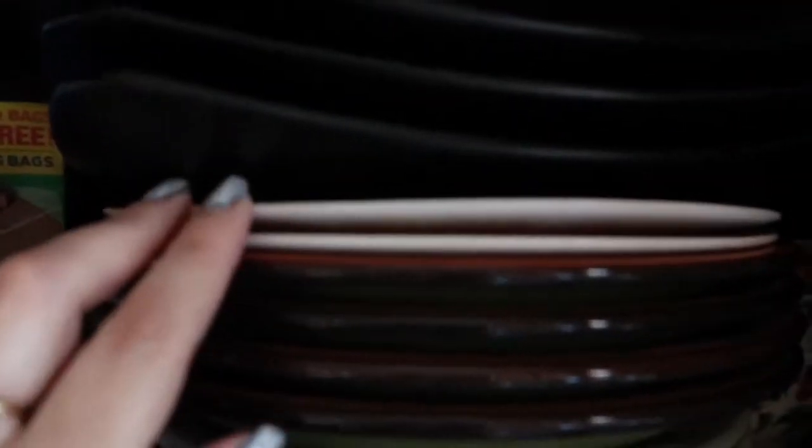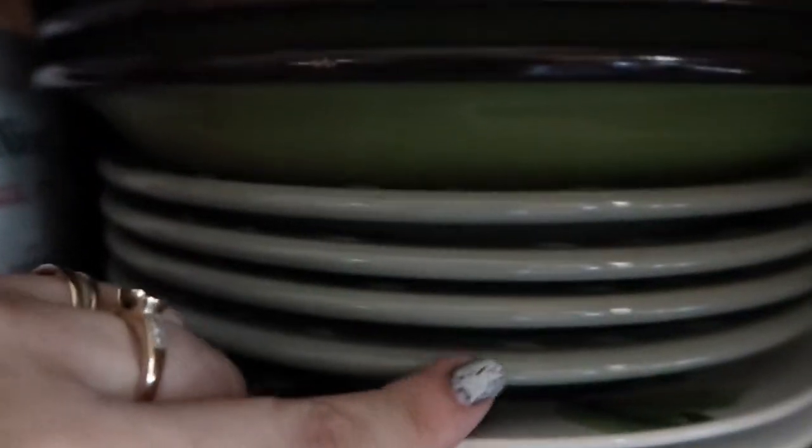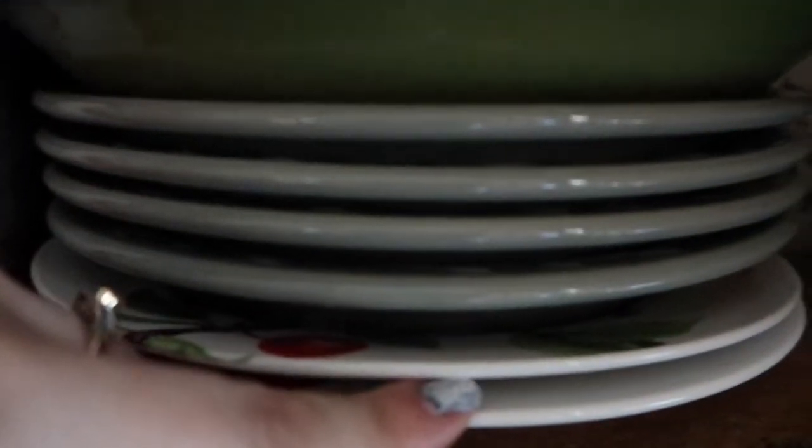On the shelf under that — it's kind of dark because it's in the corner — I did get some of those sunflower and cherry bowls. I got two of each. I also got two of the sunflower plates and two of the cherry plates. I'm using these for fall, and I used those for summer.